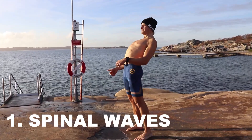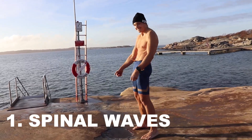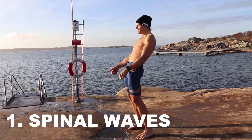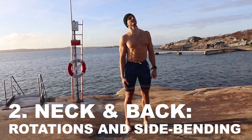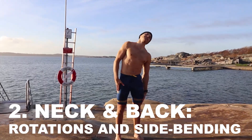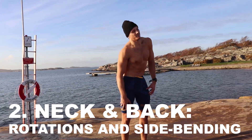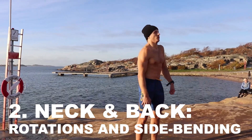The first exercise is called spinal waves. You see me moving and flowing through my vertebrae in my spine from the top down, all the way to the hips. Try to relax, not be as stiff as a tree, and loosen up just a little bit. You are only as old as your spine, therefore today we start by moving our necks and our backs in as many planes of movement as we can.